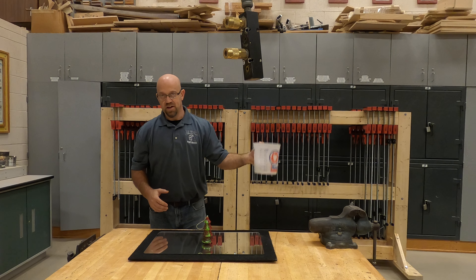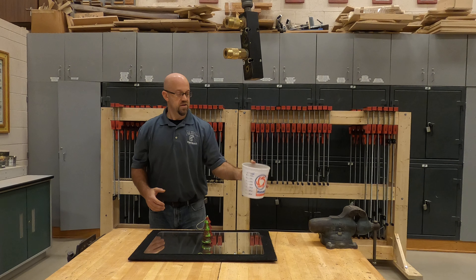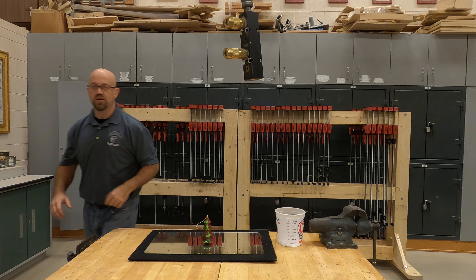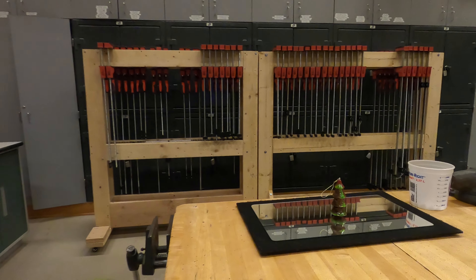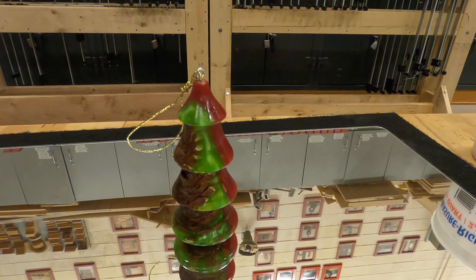So you can see it's clearly shaken up. What I'm going to do is bring you over so you can take a closer look at the winning ornament — so zoom in here.